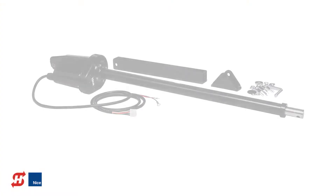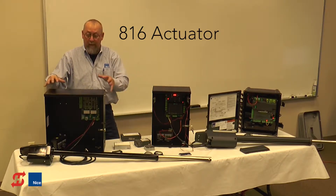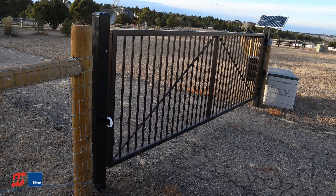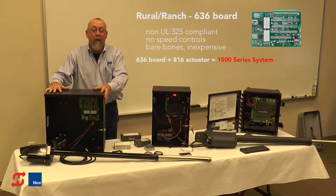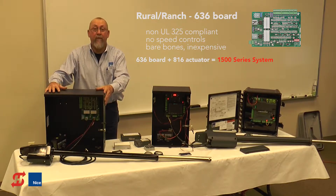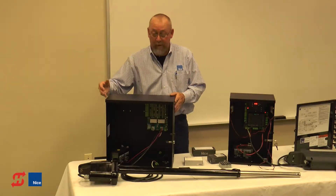We have two different actuators supported by these boards. The 816 actuator works with the 636, 936, or 1050 board — all three of them. The 816 actuator supports up to a 16-foot, 600-pound gate. In the Apollo 1500 format with the 636 board, it is a basic farm and ranch rural application operator. It does not have speed control, it is not UL325 compliant — it's basic open and close, time-to-close feature, basic obstruction detection, but no speed control and not UL325 compliant. We're looking for the lowest cost and highest reliability.